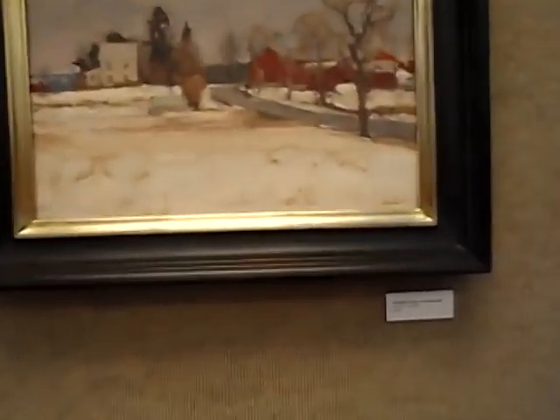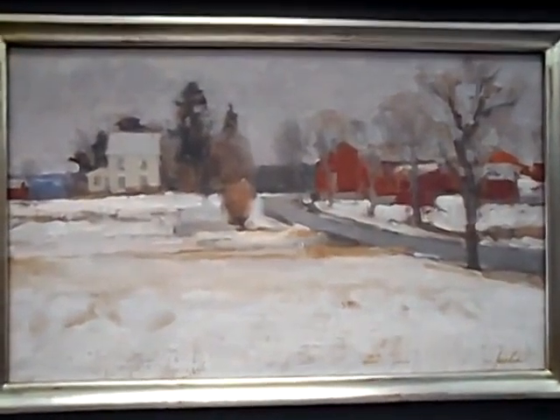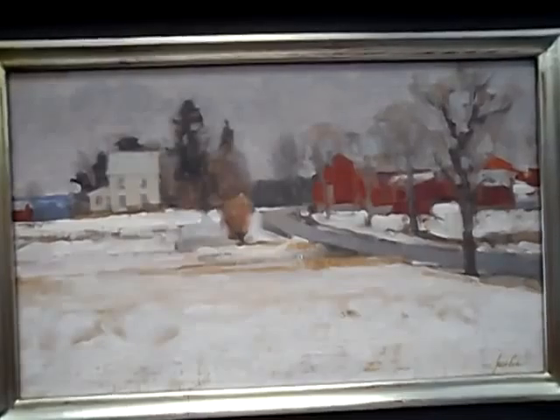The Study for McCafferty Farm, 10 by 16. Beautiful painting, love this one. If I had to buy one, it might be one of these.